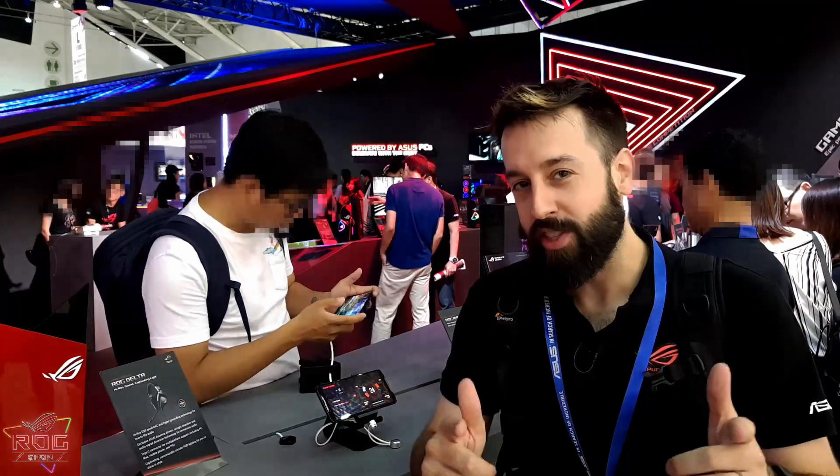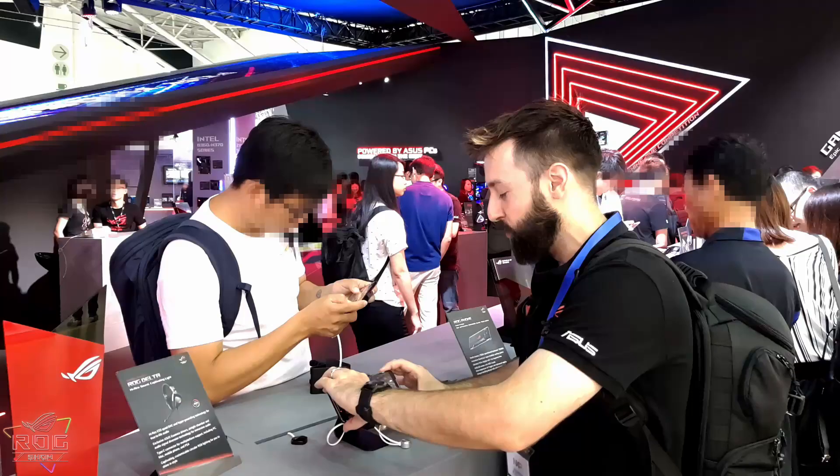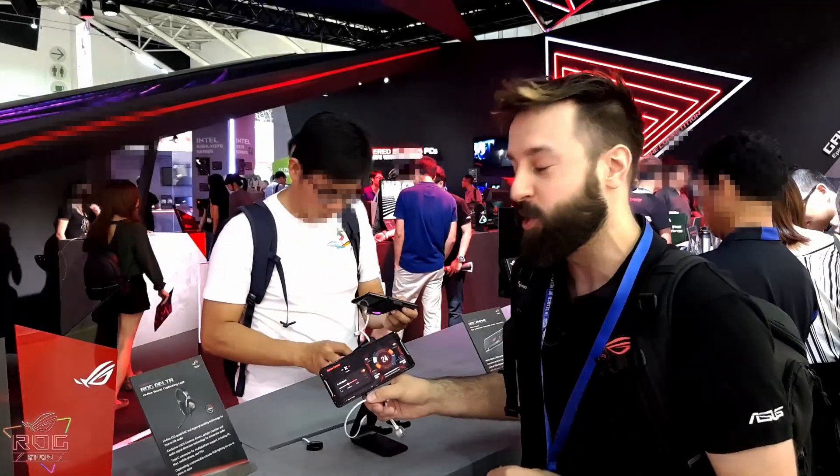Alright guys, we've made it to the booth. Now the first thing I'm going to show you today is the brand new ROG phone. We just launched this and boy is it a beautiful phone. Here you can see that the display looks absolutely gorgeous. It's an AMOLED display.